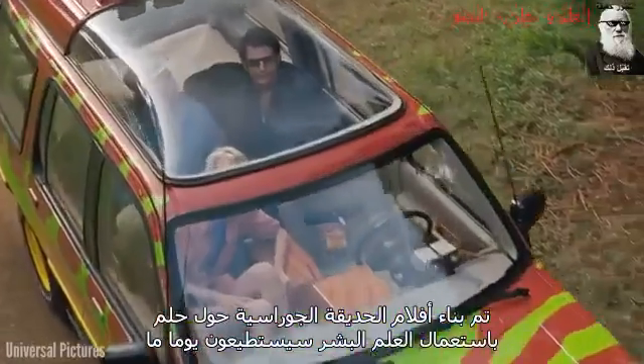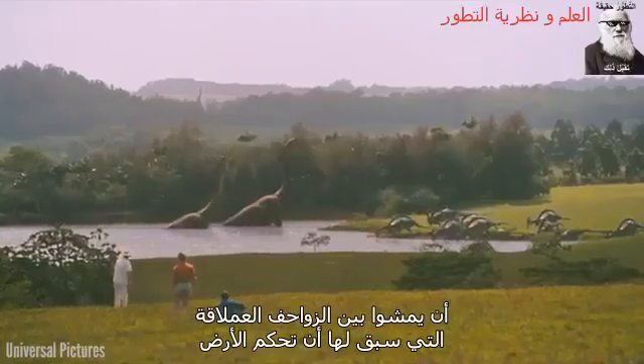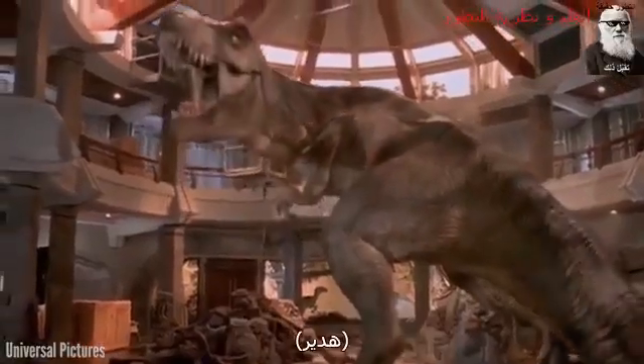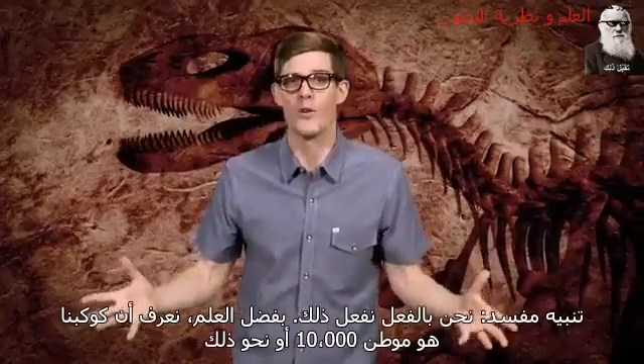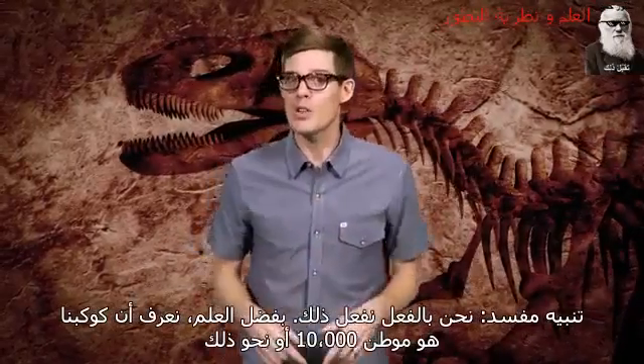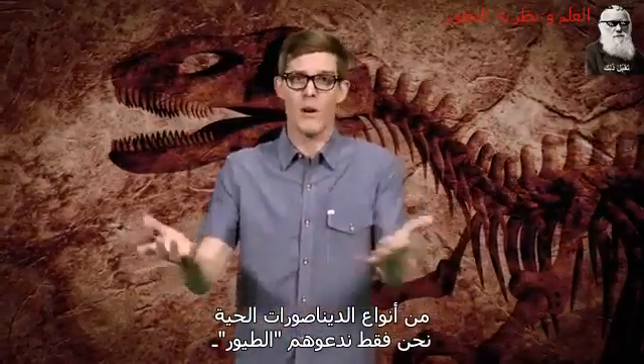The Jurassic Park movies are built around a dream. Using science, humans could one day walk among the giant reptiles that used to rule the Earth. Spoiler alert — we already do. Thanks to science, we know our planet is home to 10,000 or so species of living dinosaurs. We just call them birds.